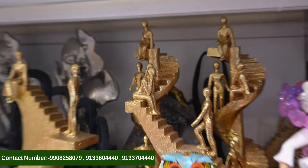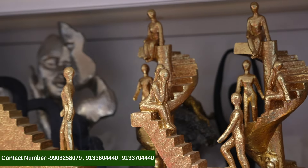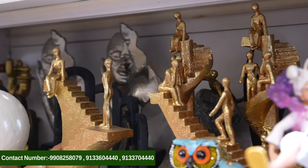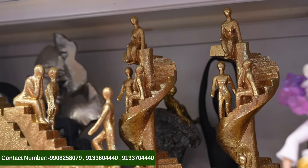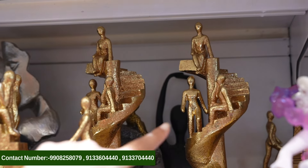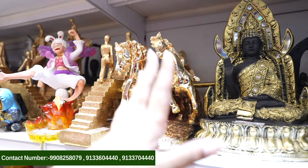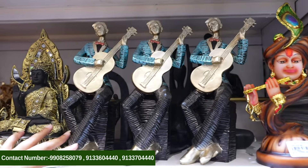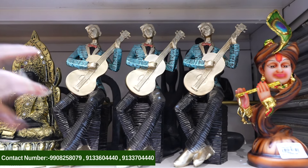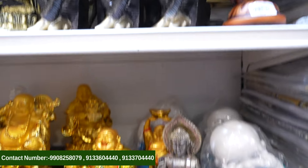If people choose something from here, they can select it. They can also choose in black color. There are couple showpieces too. Here are the horses showpiece. We have a Buddha showpiece — wow, look at this, it's lovely! There is a showpiece of a human being playing the guitar. There are many models here.